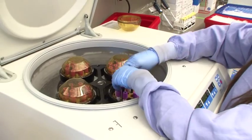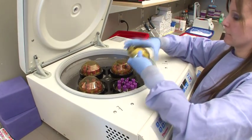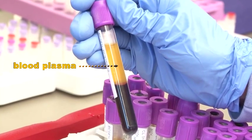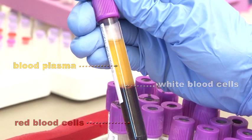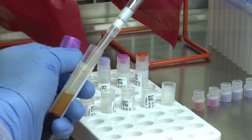We use a centrifuge to spin the tubes to separate the blood into its different components. It takes 10 minutes for the blood to separate into three layers. The top layer is blood plasma, which contains the proteins in your blood. The middle layer contains the white blood cells, which provide us with the DNA material. The bottom layer contains the red blood cells — those cells that carry the oxygen in your blood.